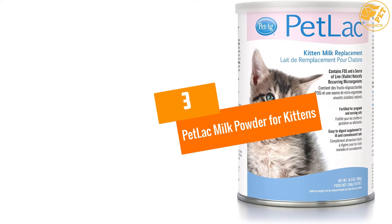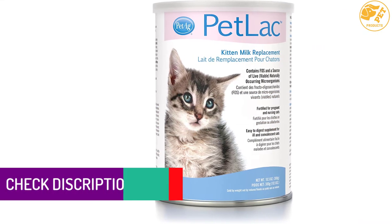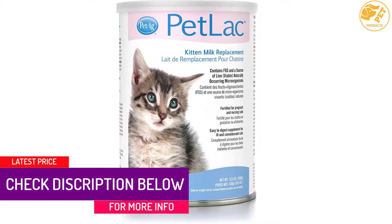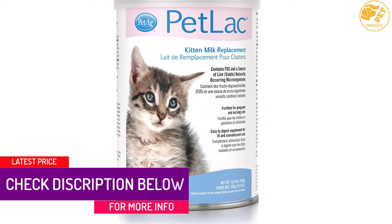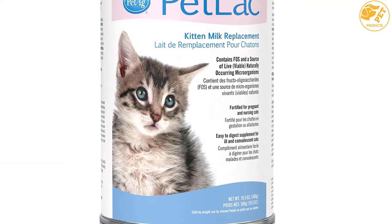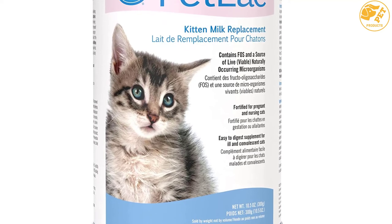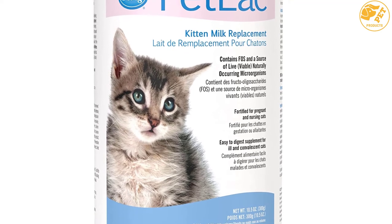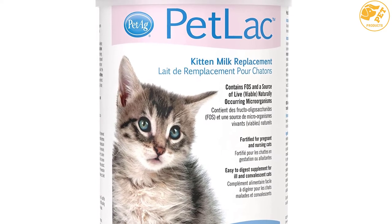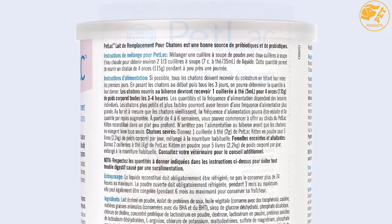At Number 3: Petlac Milk Powder for Kittens. This milk has great performance, quality, and price. It provides essential protein, carbohydrate and caloric content similar to mother's milk. It also supplies necessary vitamins and minerals to ensure proper development and growth of your cats. Furthermore, it is easy to digest, easy to mix. It smells good and the taste is even better than the smell. It is an ideal supplement for post-surgery and convalescence cats.